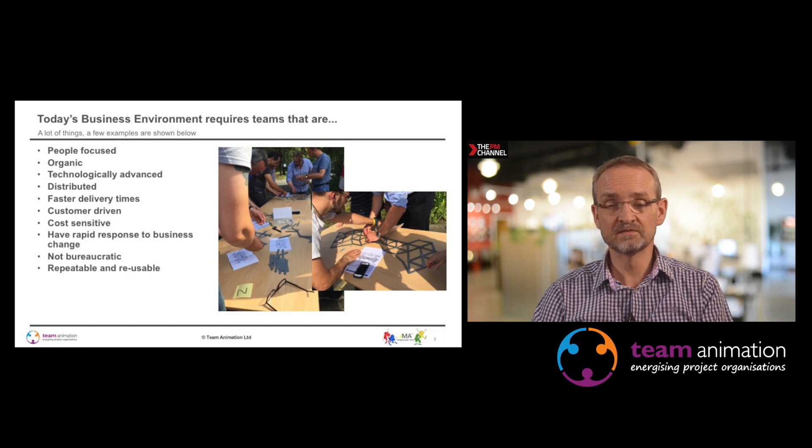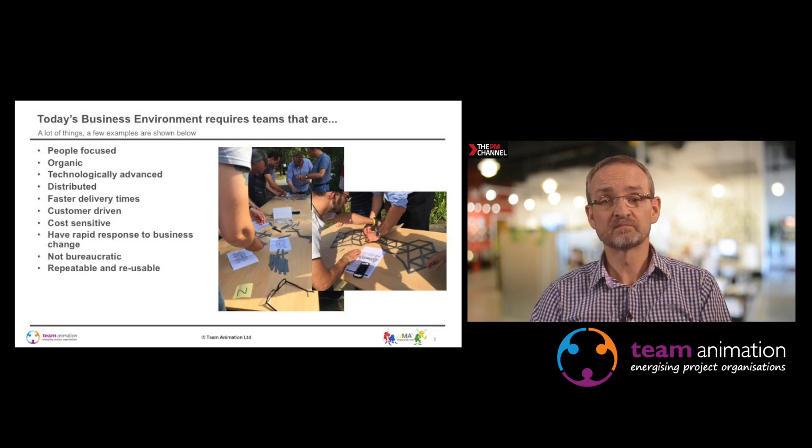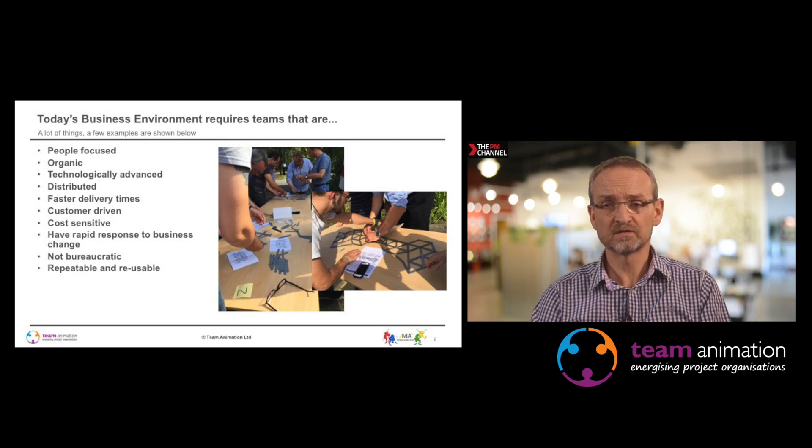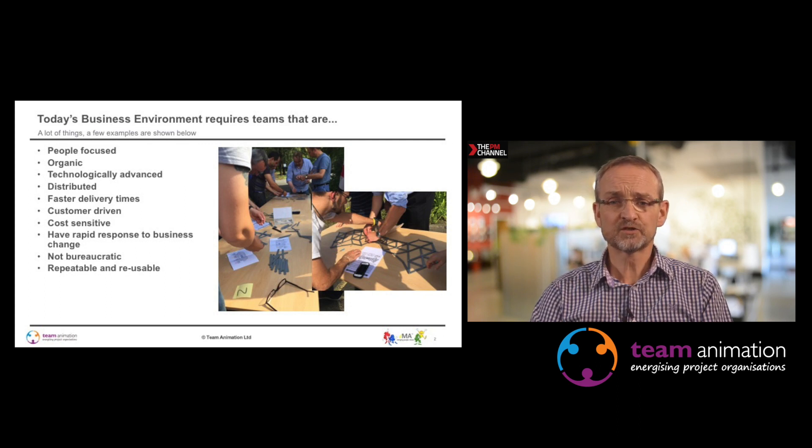There are various things that teams need to do. Here are some visuals of team development work we did with an aerospace company, part of an MSC at Warwick Manufacturing Group. It shows teams working on a simple exercise around bridge building, but there were some real big issues and big learnings coming up from just such a simple team exercise.